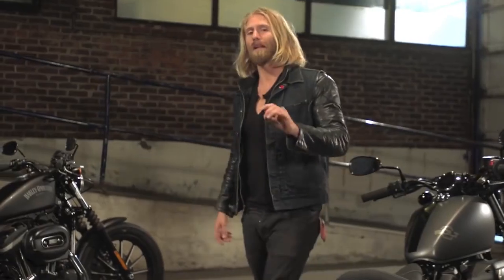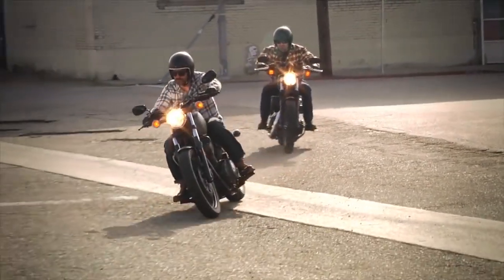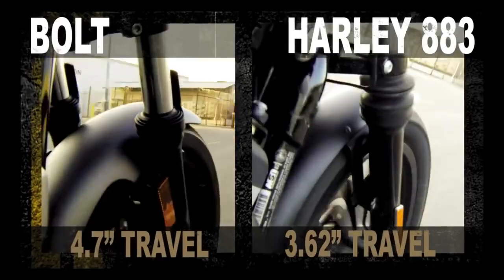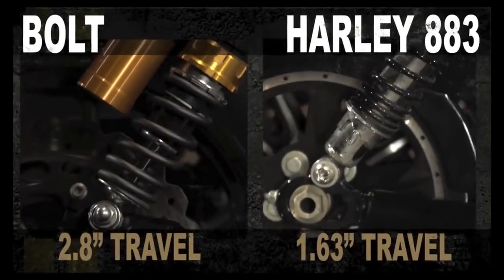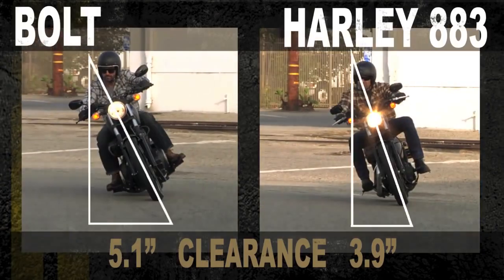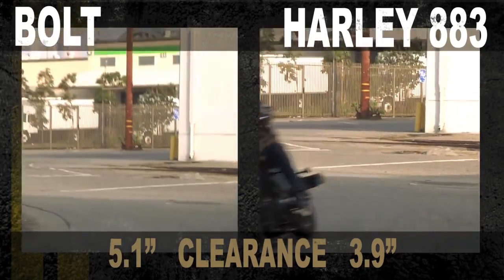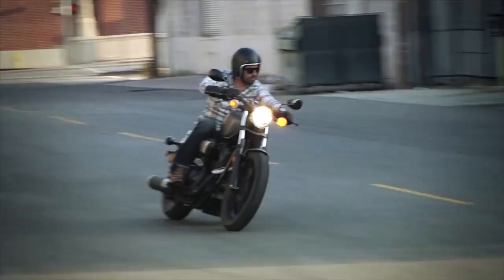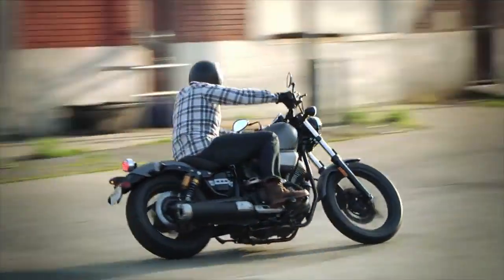They both come in a classic compact bobber style, but the Bolt's suspension is light years ahead of the Harley's. Improved front and rear wheel travel means the Bolt handles better. Remote reservoir shocks soak up bumps for a way more comfortable ride. Plus, a full extra inch of ground clearance gives you more lean angle and cornering, and the 33 pounds less weight doesn't hurt matters either — you really feel it in the Bolt's handling and maneuverability.